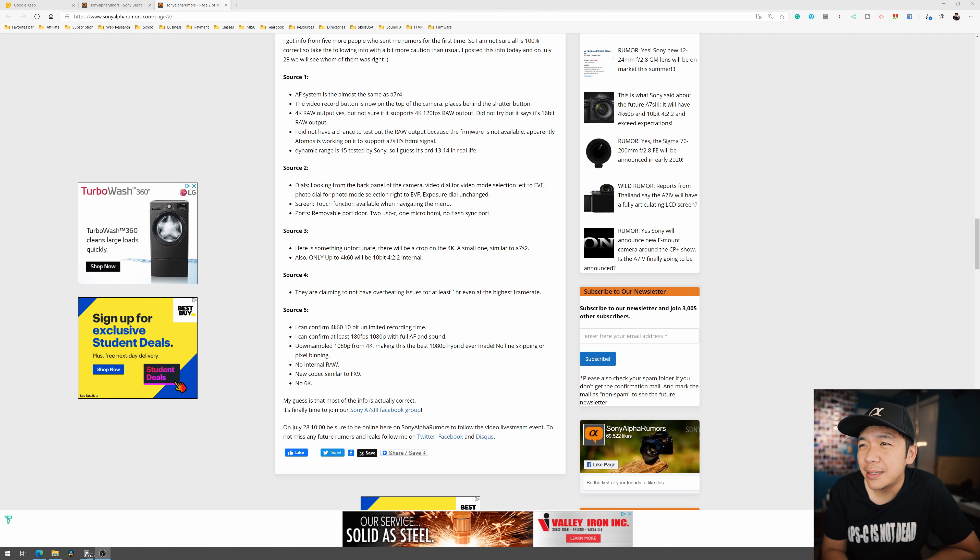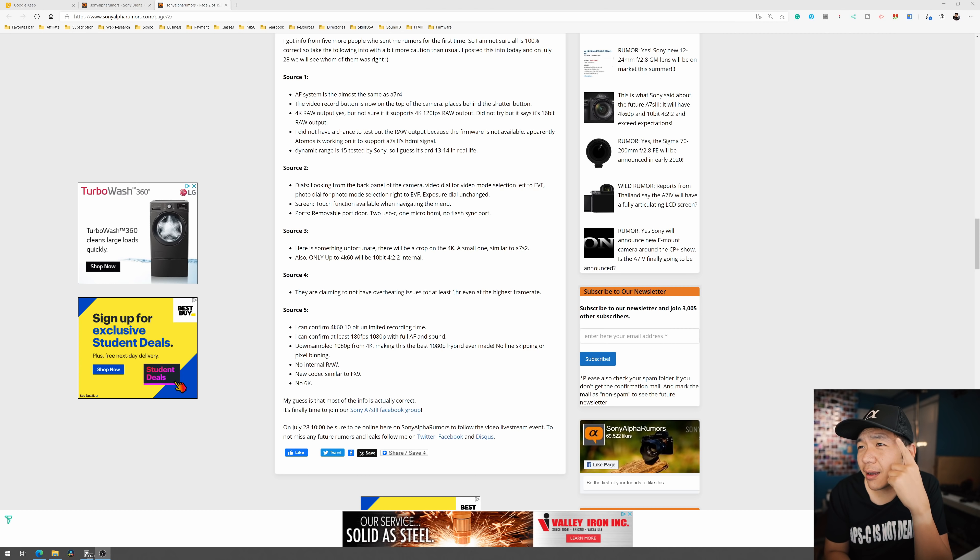Source number two mentioned a video dial for mode selection to the left of the EVF — but looking at the image, it didn't have that dial, so source two is out. Whatever source two is saying, I'm not buying it. Source five seems to be possible. We're getting more information folks, it's trickling in. We might even hear more later today and I might have to make another quick video.